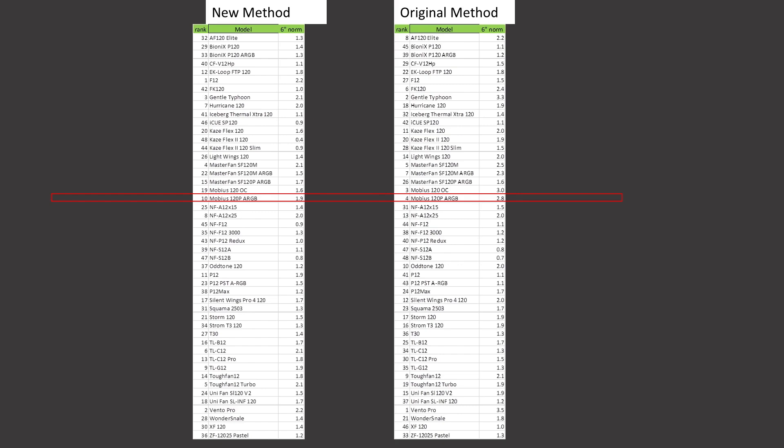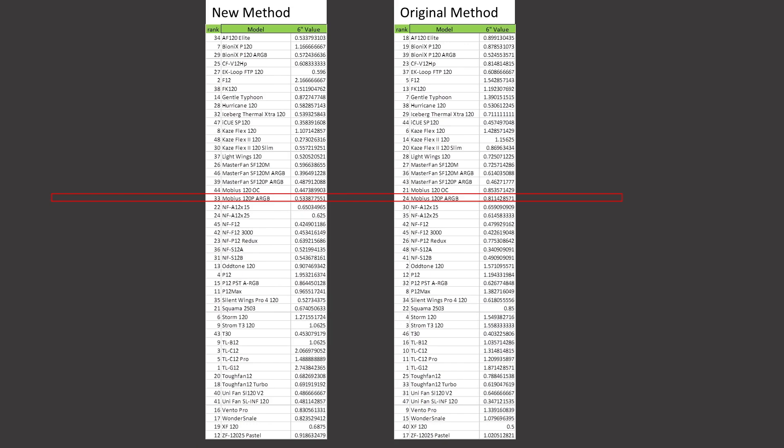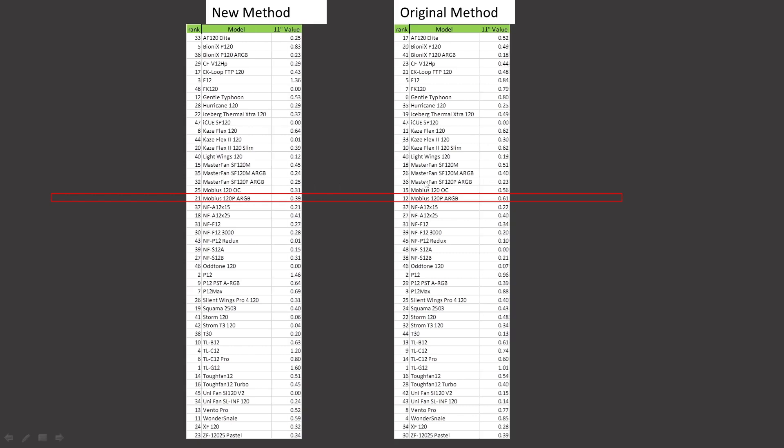Case simulation test at the 6-inch mark noise normalized, it was ranked 4th and is now ranked 10th, a pretty big drop. At the 11-inch mark noise normalized, it was ranked 1st and is now ranked 3rd — retaining a pretty high position but an overall loss. Value proposition at the 6-inch mark, it was ranked 24th and is now ranked 33rd. At the 11-inch mark, it was ranked 12th and is now ranked 21st.